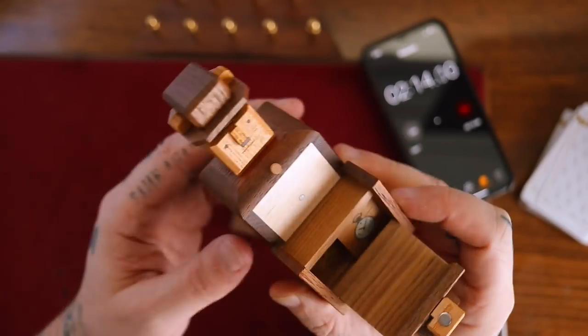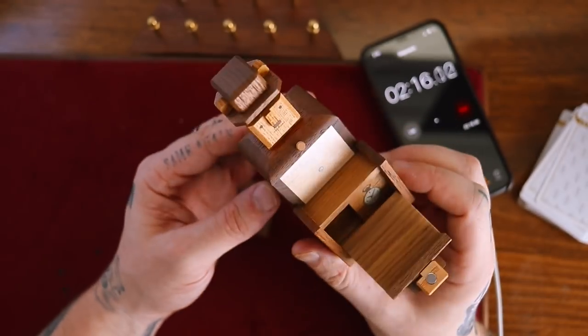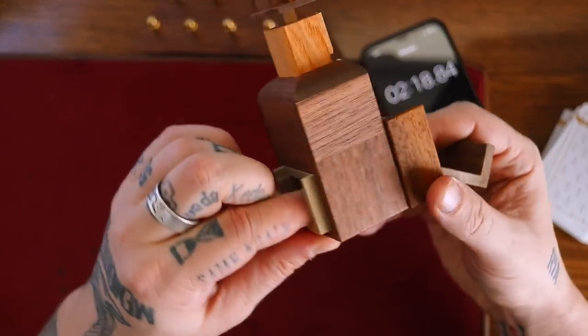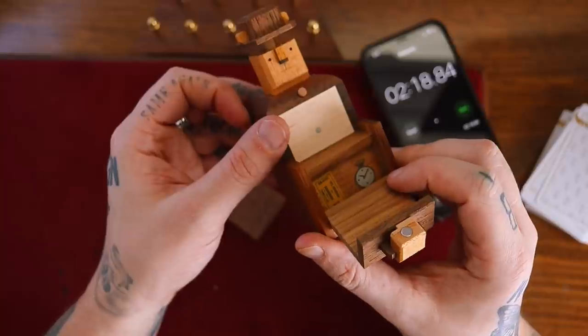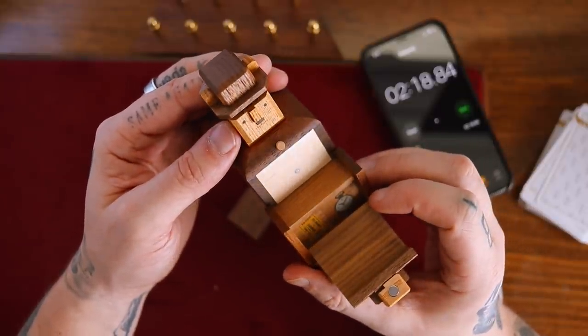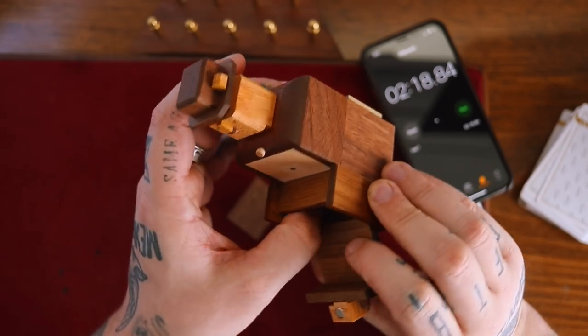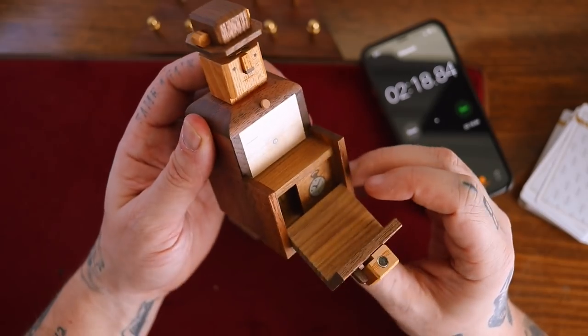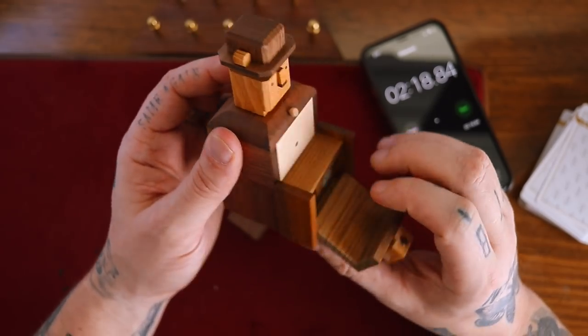Is that it? Was that it? I think that was it. I think that's the whole puzzle. I mean, really well made, really cute, but not very hard.